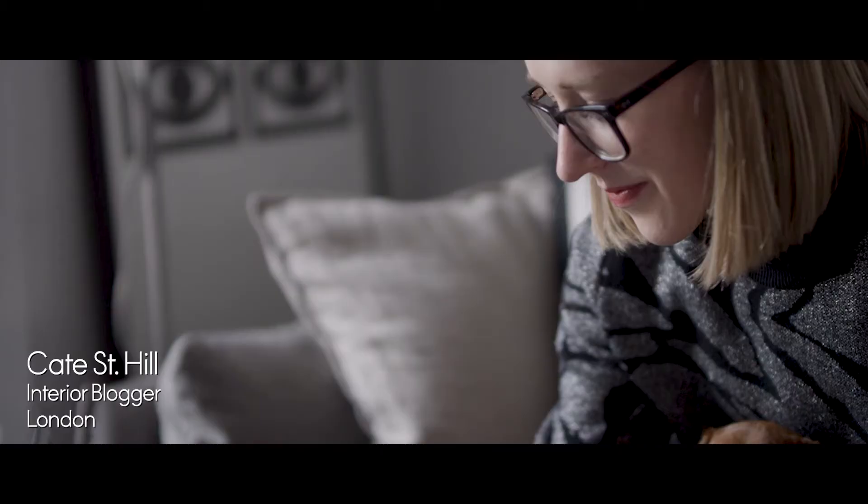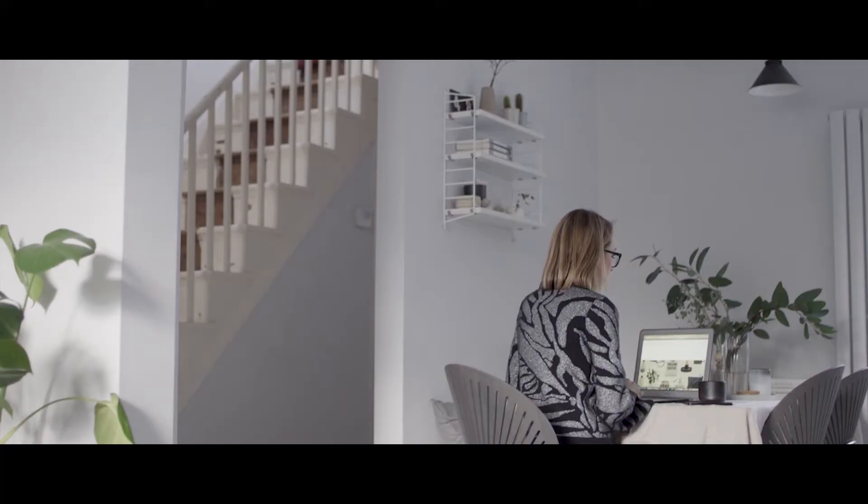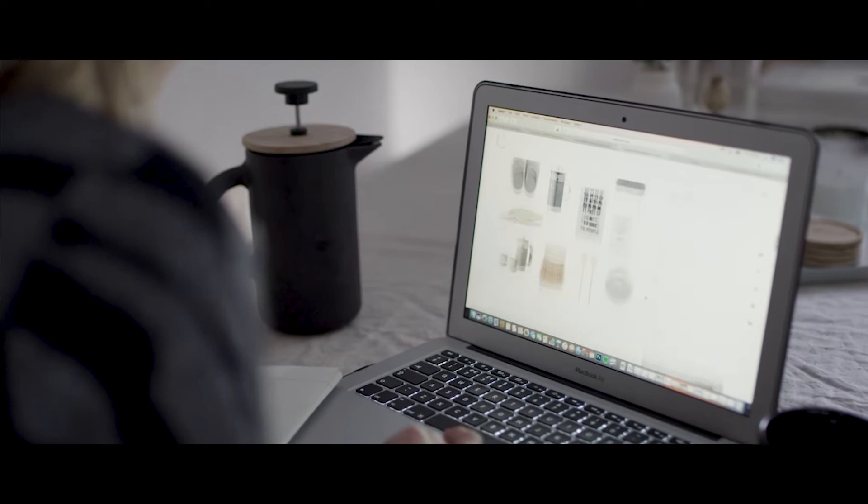I'm Kate St. Hill. I'm a writer and interiors blogger based in London. I create simple understated interiors that feel relaxed and lived in. Through my blog I write about simple interiors and well-considered design that can stand the test of time.